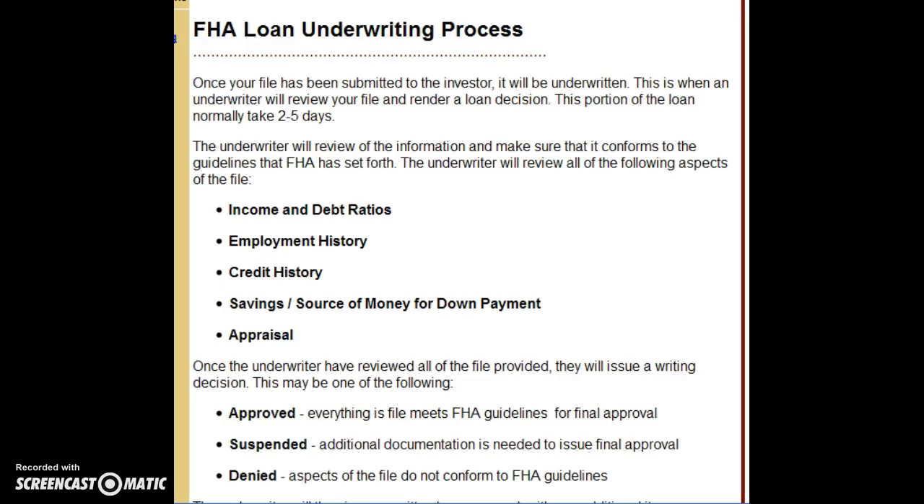Congratulations, your file is now going into underwriting. What does that mean? Basically, we've run your loan through either Fannie Mae or Freddie Mac's automated underwriting system — a computer system — and it says the loan is approved. That's why we're at this next stage.